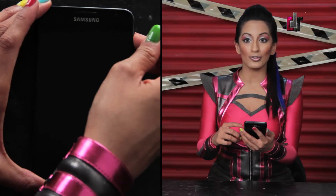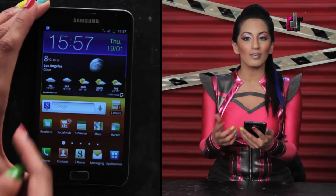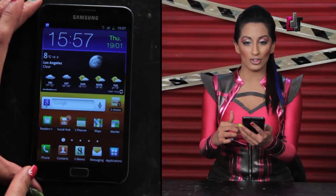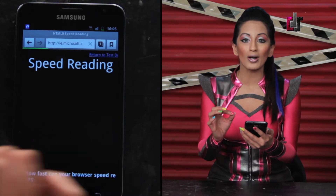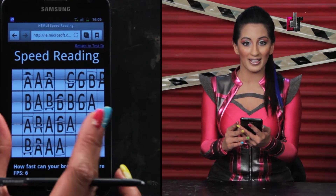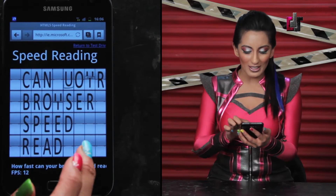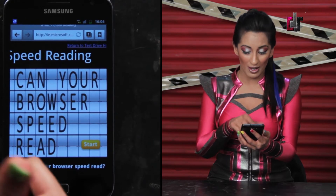The Galaxy Note is powered by Android OS version 2.3.5 Gingerbread, run with the help of the Exynos chipset CPU. The processor is a dual-core 1.4 GHz ARM Cortex-A9. You will literally feel the power of this beast of a processor from the first touch itself.